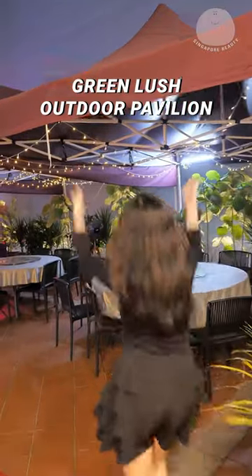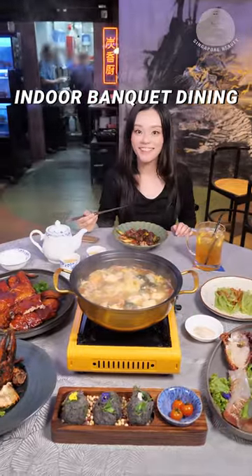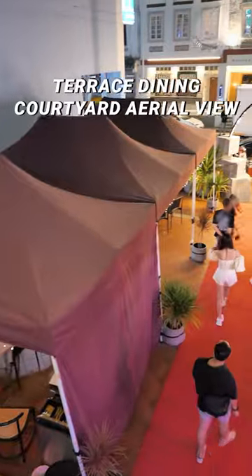You can dine at their outdoor pavilions surrounded by tropical lush, or enjoy banquet dining style in their indoor private room. How about terrace dining with a courtyard area view?